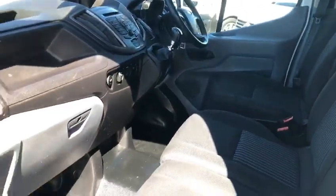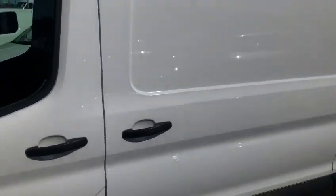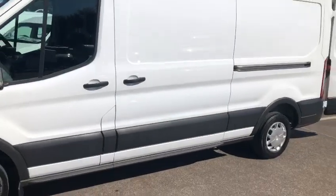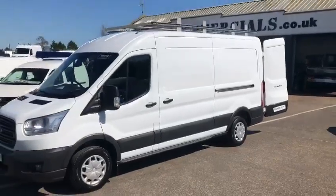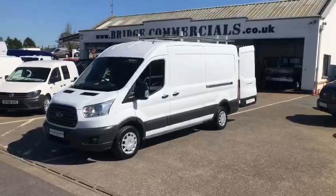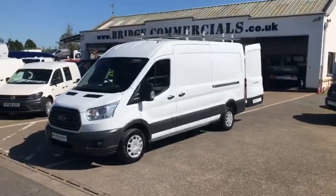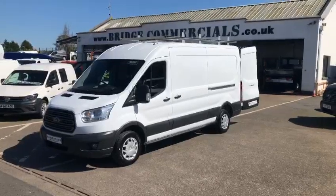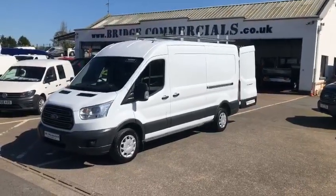Just to recap: 2019 Ford Transit Global, L3 H2, front wheel drive, 130 brake horsepower. If this vehicle is of any interest to you, or anything else you may have seen in the back catalogue, please do not hesitate to contact either myself, Brian or Patrick on 0044 2892 689000, or through the website at BridgeCommercials.co.uk. Thank you for watching.